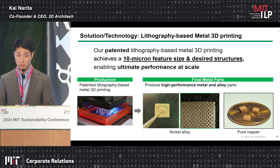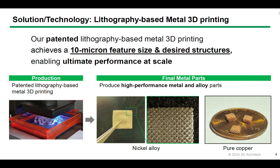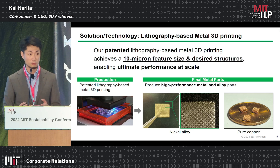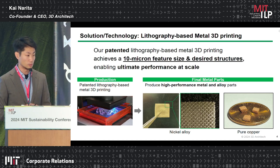To tackle this challenge, we invented a completely new way of making metals: lithography-based metal 3D printing. This can offer 10 micrometer features with a desired structure, enabling ultimate performance at scale. We use an off-the-shelf lithography-based 3D printer — or any lithography-based device used for semiconductor manufacturing — but we use that machine for making metals. We have proprietary gel materials that can be manufactured by that type of printer. We make a 3D structural gel, and we have a conversion technology that can convert from gel to metal completely. So by using this off-the-shelf lithography-based 3D printer, typically used for making resin or plastic, we can create high-performing metal and alloy parts.